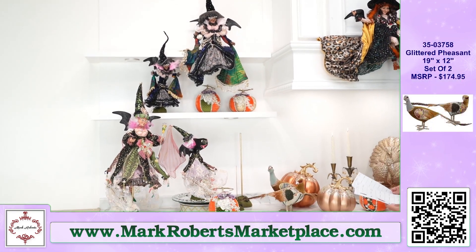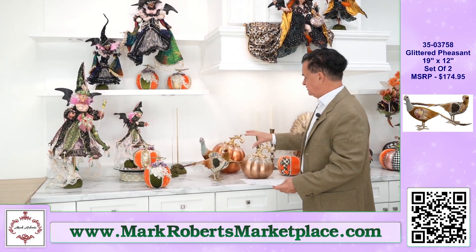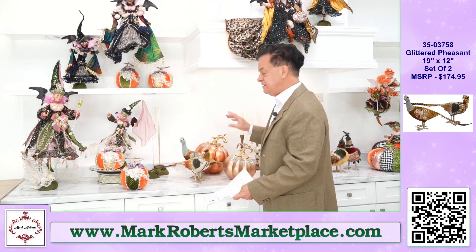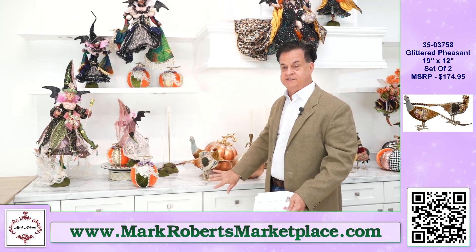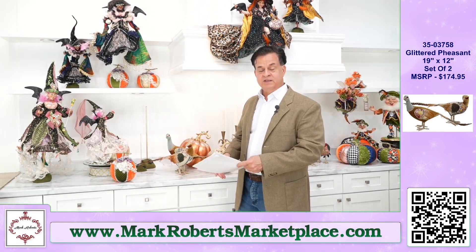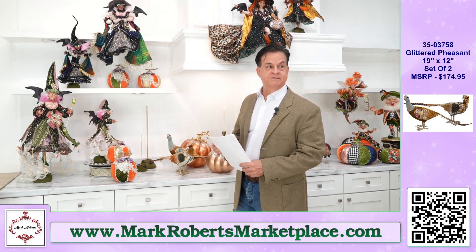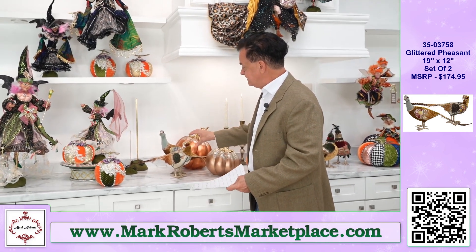We're going to jump to Thanksgiving for a few minutes. And in our kitchen — hey, this is the first time we've used the kitchen this year in the studio. This is supposed to be our stove area. All year we've been doing the living room, dining room, and family room basically. So kitchen, pheasants.